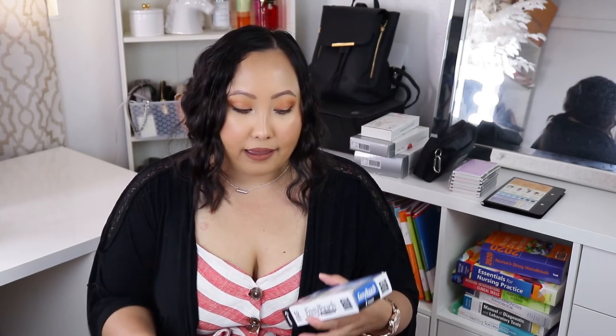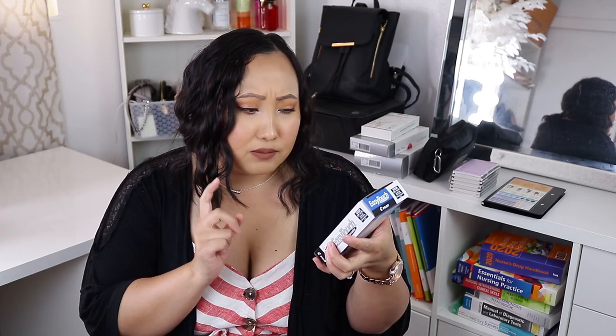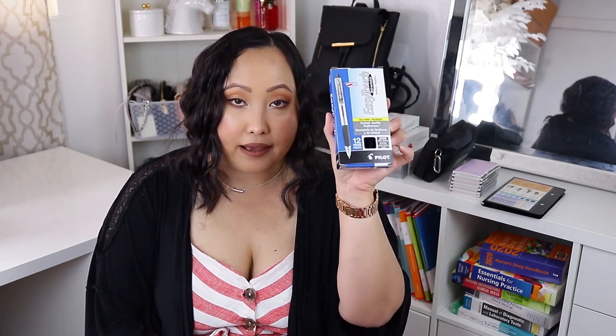I'm a pen person — ever since college everything converted to pen and I love it. Having a really good pen is important for note-taking. The pens I use are the Pilot Easy Touch Retractable ballpoint pens. I bought a whole box off Amazon because I can't find them in stores anymore. This pack comes with 12 pens in medium size. I'll link them in the description — I got them off Amazon.